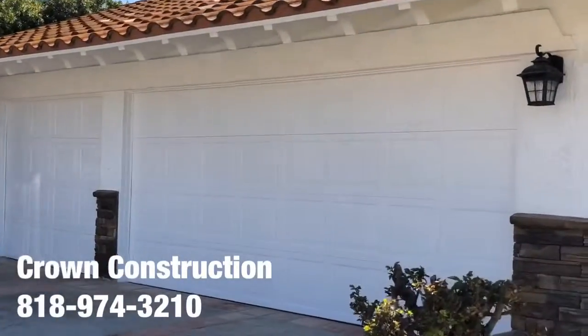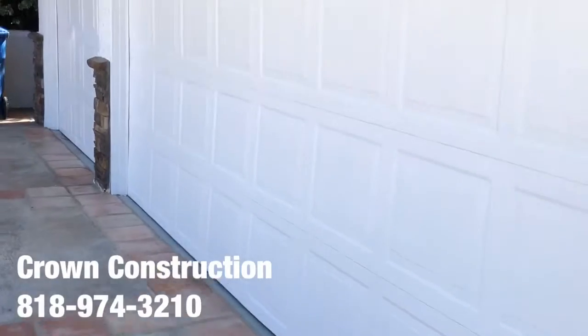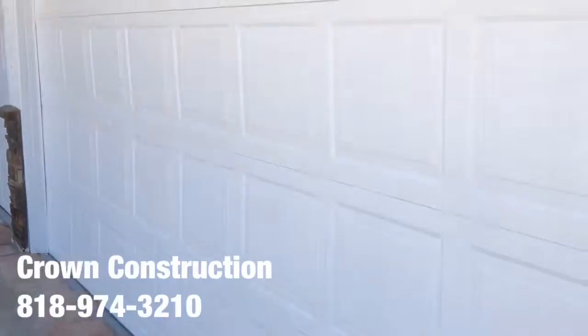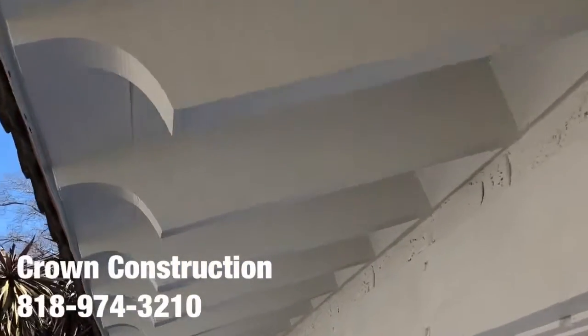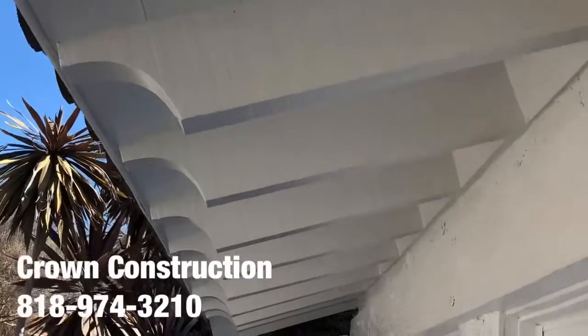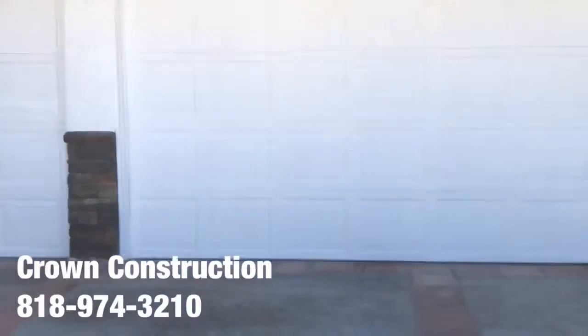We're going to come a little bit closer so you can take a look. The actual garage doors — it looks like they're brand new. The actual woodwork, as you can see, everything was nicely filled in: all the holes, gaps, all the cracks, everything has been fixed.